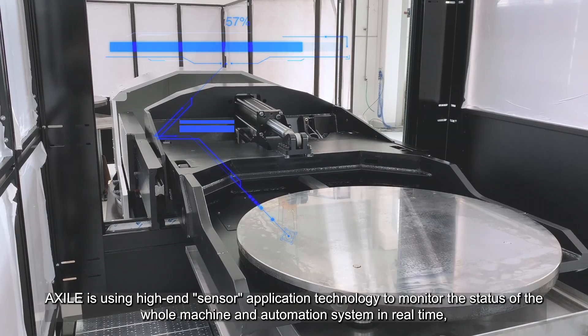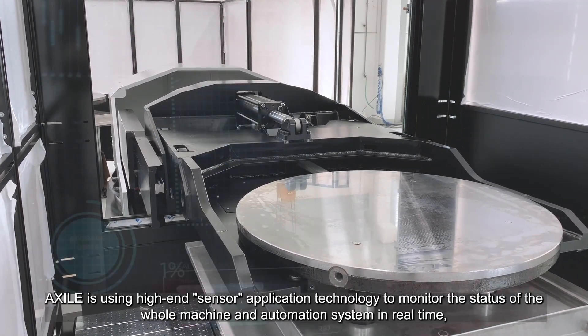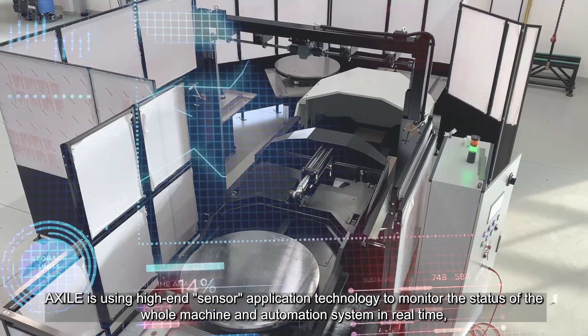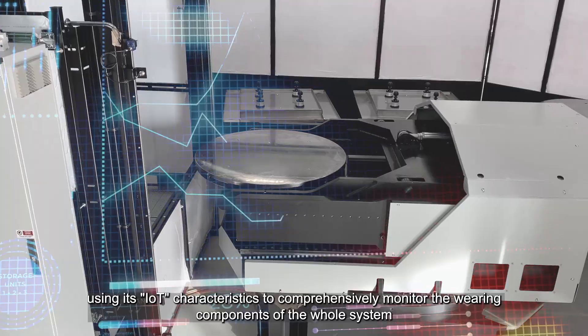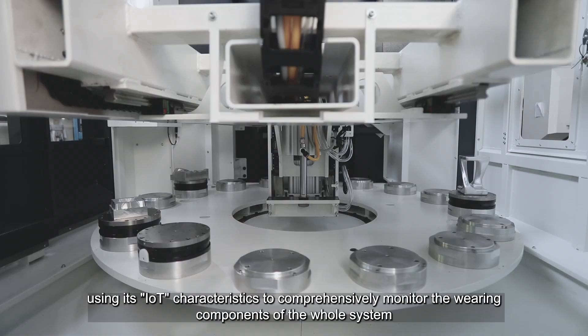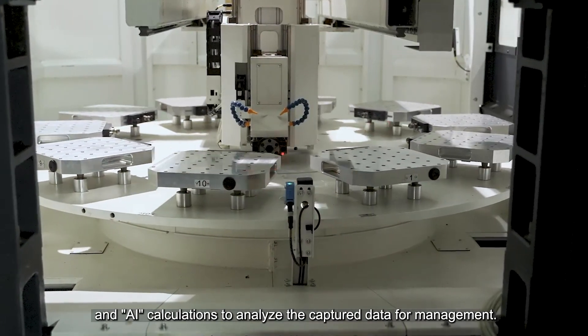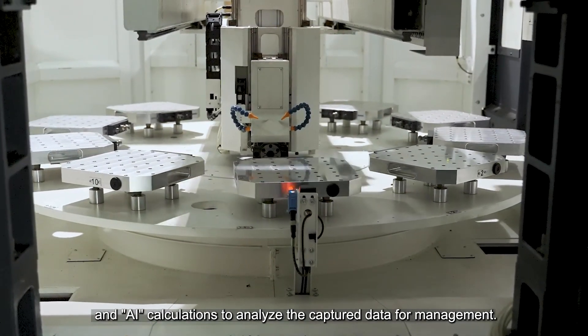XR uses high-end sensor application technology to monitor the status of the whole machine and automation system in real-time, using its IoT characteristics to comprehensively monitor the varying components of the whole system, and AI calculations to analyze the captured data for management.